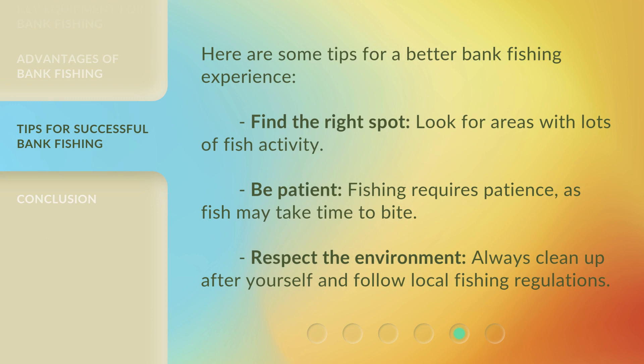Here are some tips for a better bank fishing experience. Find the right spot — look for areas with lots of fish activity. Be patient, as fishing requires patience and fish may take time to bite. Respect the environment: always clean up after yourself and follow local fishing regulations.